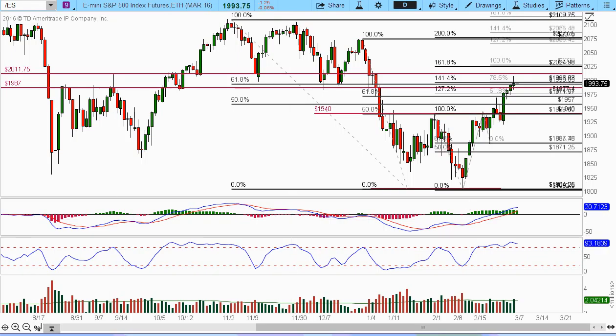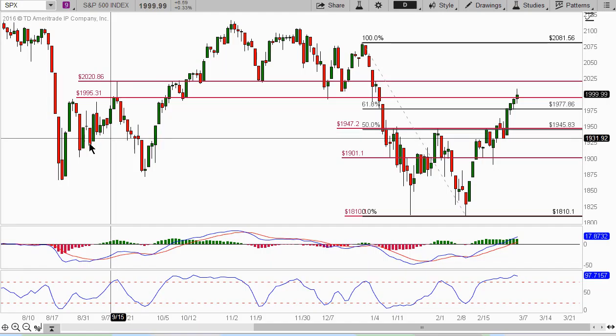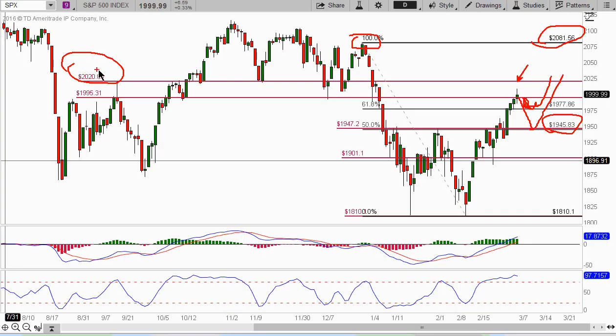If we take a look at the cash index, these are the levels that we've been watching to be taken out. That's why we've got this 2020 level. We're still waiting for this to come up, but we might come down here and test it before it goes up, or it could even come all the way down to this 1947 to 1945 area before it comes back up. But I'm also looking for this 2081 to be taken out. So we just have to watch this 2020 as a key level — if it breaks that, there's a good possibility it could move up.